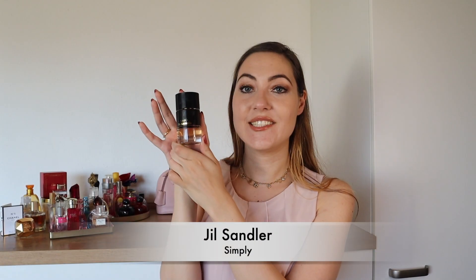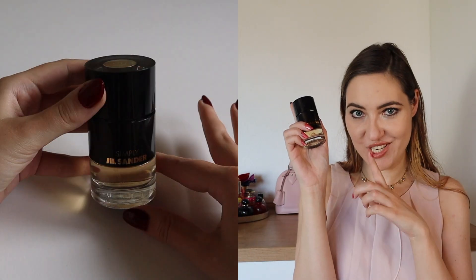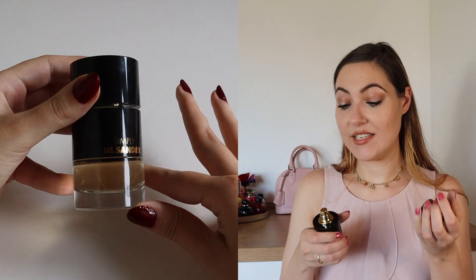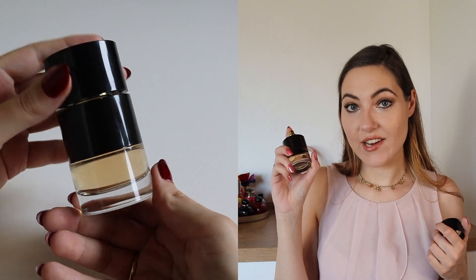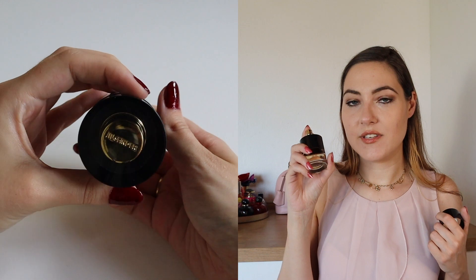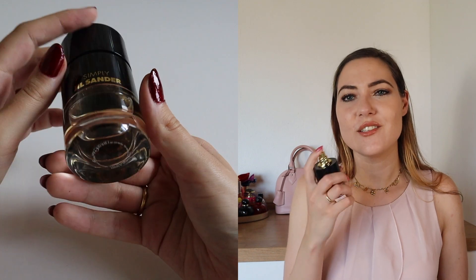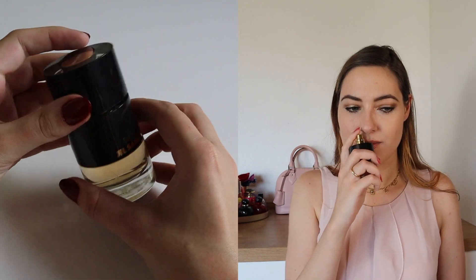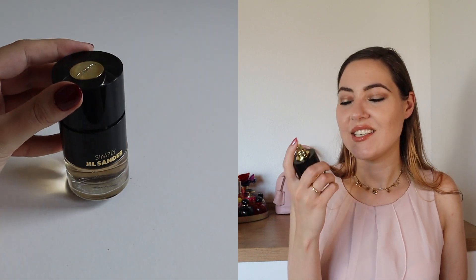Next up we have Jil Sander Simply. It has been a gift from my parents-in-law — don't tell them, but it's not my favorite. The top note is mandarin and bergamot, the heart is cedar, violet and musk, and the base is vanilla, patchouli and leather. When I smell it right now though, I don't understand why I didn't like it that much in the past. I remembered it as being too professional and business-like, but when I smell it now it smells grown up and I like it. Maybe I just got older. Maybe I should start using this more often.